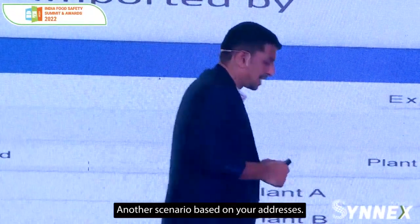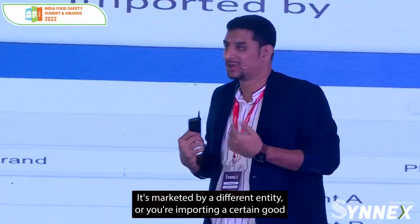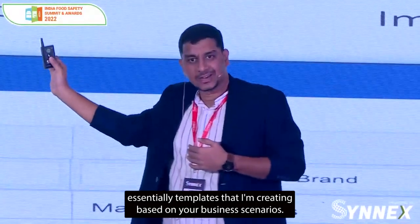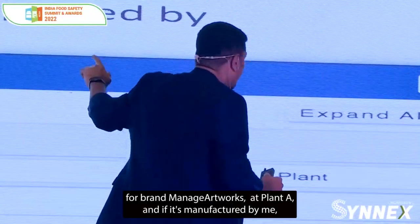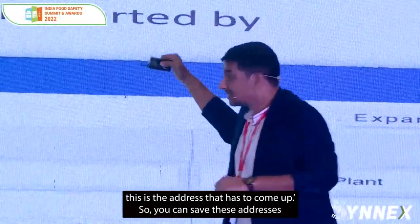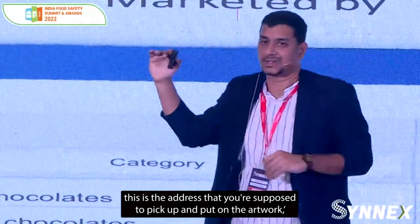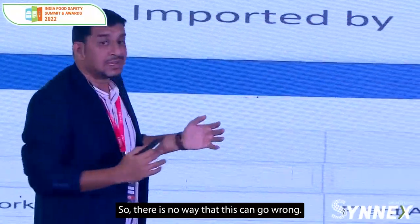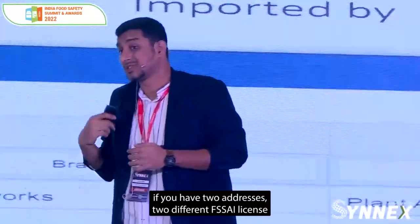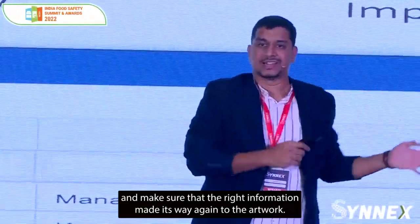Another scenario is based on your addresses. I'm sure all of you are familiar with these scenarios — it's manufactured in one place, marketed by a different entity, or you're importing a good and selling it. What you're seeing at the bottom of the screen are templates I'm creating based on your business scenarios. If you have a product manufactured for brand Manage Artworks at plant A, this is the address that comes up — you save these as templates, and as you select this information the system automatically shows the address you're supposed to pick up and put on the artwork. This address is already approved by you, so there's no way it can go wrong. For cases with two different FSSAI license numbers, all of them are captured in the master.